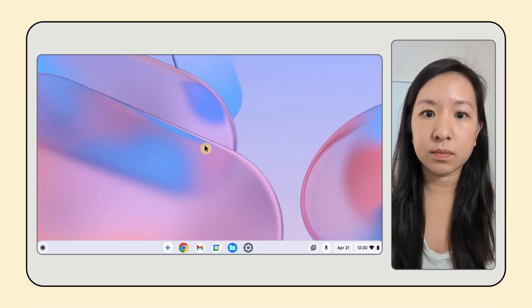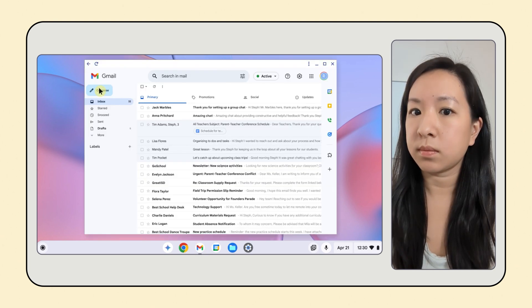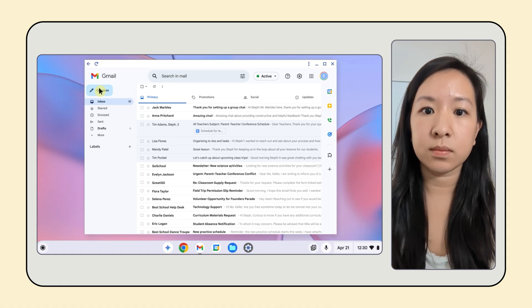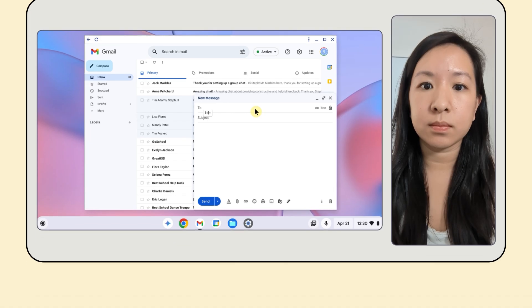Another thing we're excited to talk about is Chrome OS Face Control. This feature helps people with motor impairments control their device with facial gestures. Whether someone is online shopping or reading email, this feature allows them to experience hands-free web browsing and text selection. You can learn more about Face Control and Chromebook accessibility in a blog article linked in the video description.